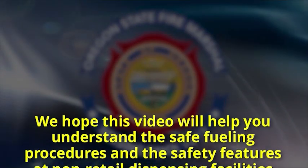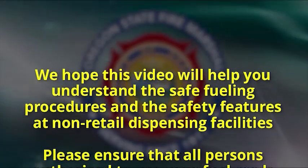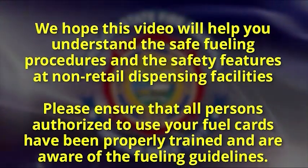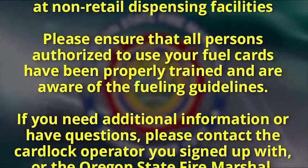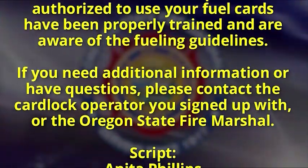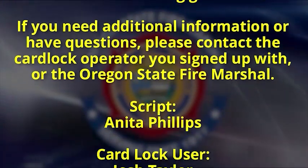We hope this video will help you understand the safe fueling procedures and the safety features at non-retail dispensing facilities. Please ensure that all persons authorized to use your fuel cards have been properly trained and are aware of the fueling guidelines. If you need additional information or have questions, please contact the card lock operator you signed up with, or the Office of State Fire Marshal.